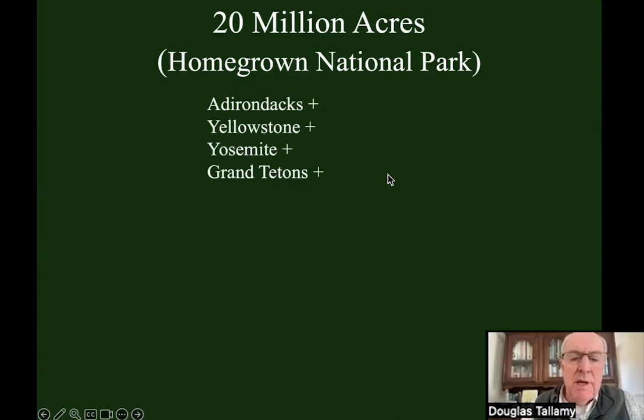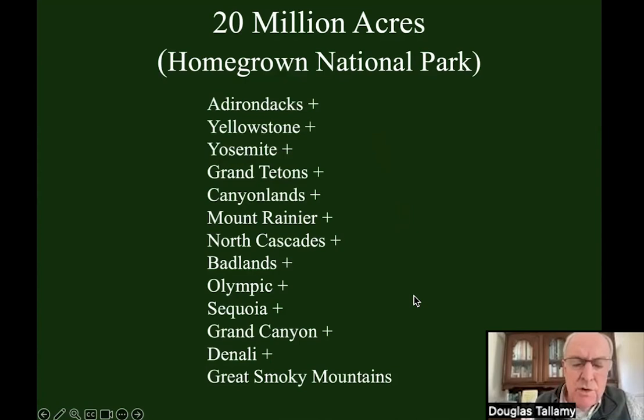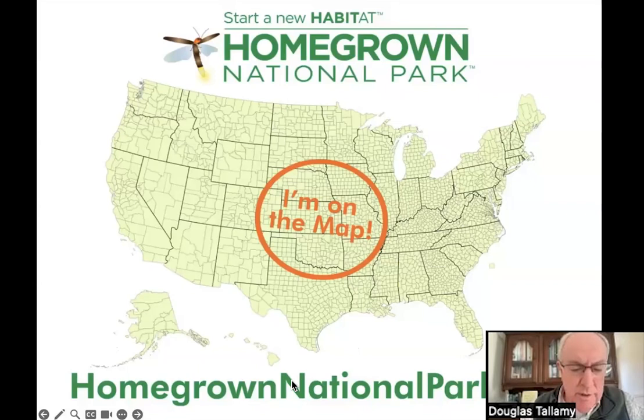Add the Grand Canyon plus Denali plus the Great Smoky Mountains — still less than 20 million acres. So Homegrown National Park will be the biggest park in the country. It's a real entity now — a small nonprofit. Go to homegrownnationalpark.org, register your property on the map with its location and the amount of area you'll be a good steward of. Are you going to reduce the lawn? Plant an oak tree? Or even put a flower in a flower pot — that counts too.